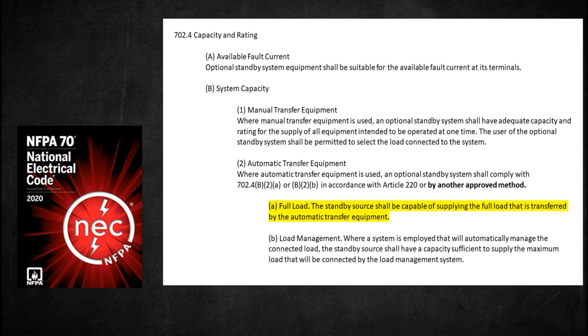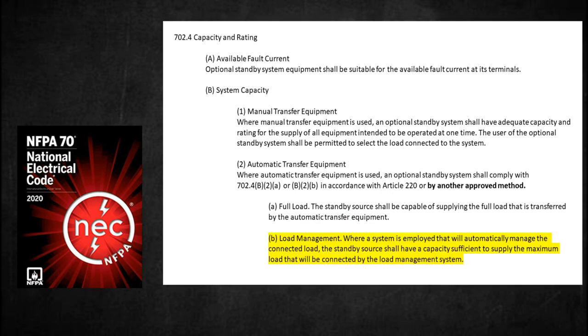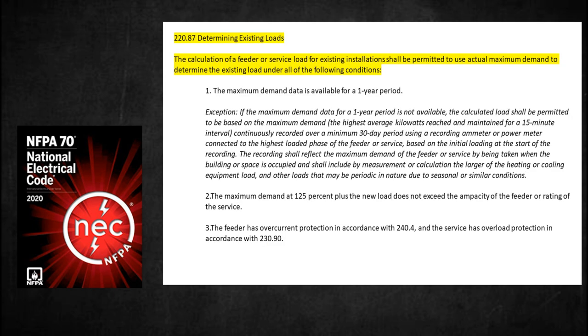For full load: the standby source shall be capable of supplying the full load that is transferred by the automatic transfer equipment. For load management: where a system is employed that will automatically manage the connected load, the standby source shall have a capacity sufficient to supply the maximum load that will be connected by the load management system. Under Section 220.87.1, the code states that the calculation of a feeder or service load for an existing installation shall be permitted to use actual maximum demand to determine the existing load under all of the following conditions.